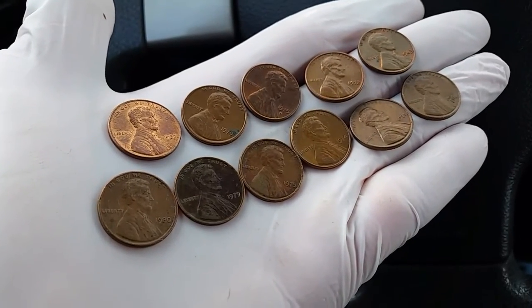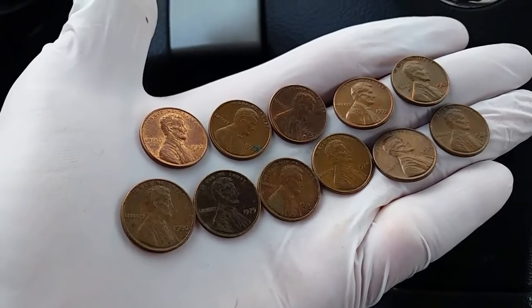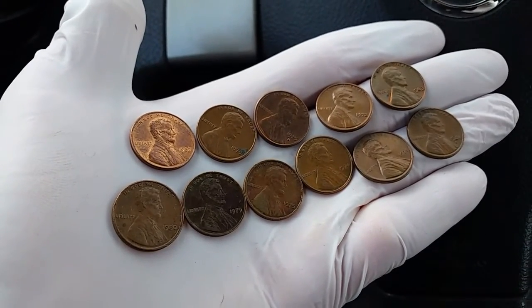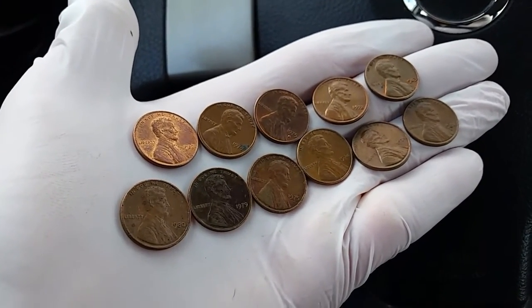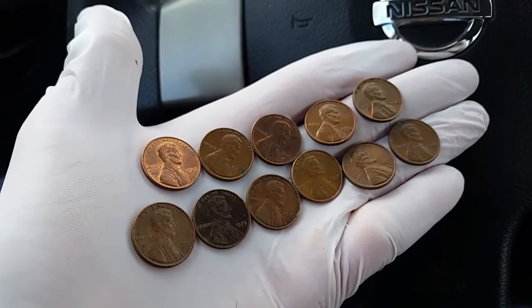That's 11 of them. The one on the far top left is a 1982 and does not look like copper like the rest of them, so there are definitely at least 10 that are guaranteed to be 95% copper.